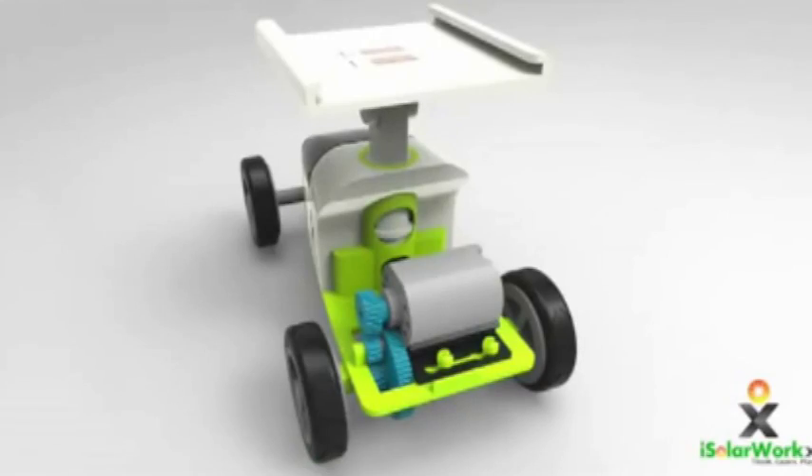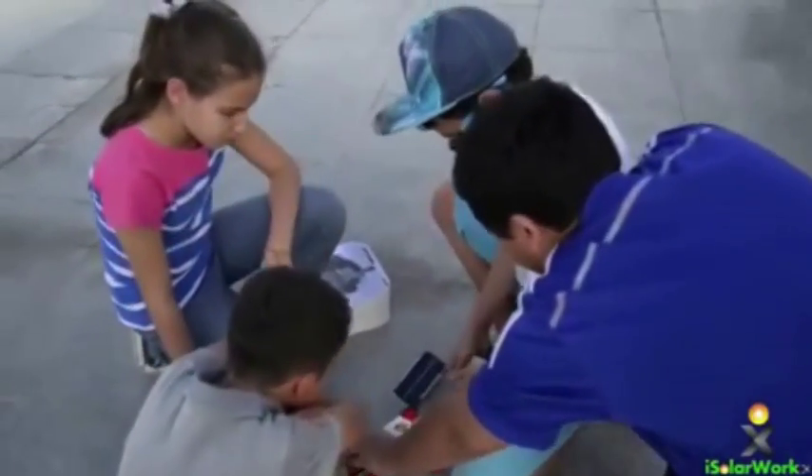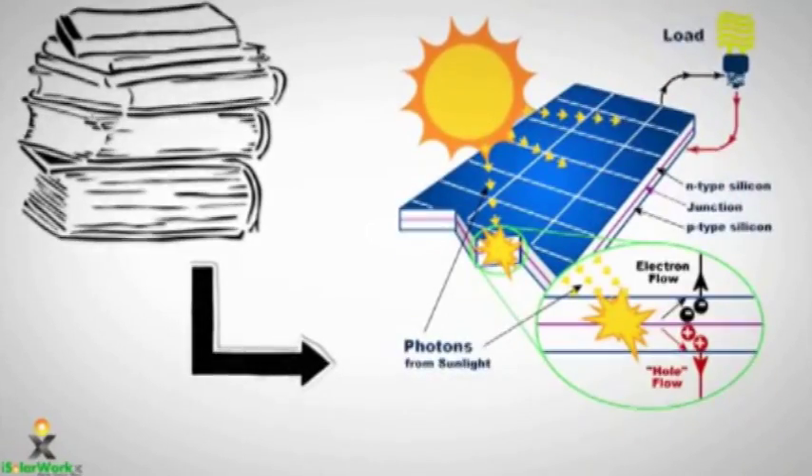What we do is we design and manufacture renewable energy educational DIY kits to help school pupils understand three things: get them to become innovative and creative using the DIY features with our products, give them an opportunity to understand science in a creative and innovative manner, and it's also a practical application related to renewable energy.